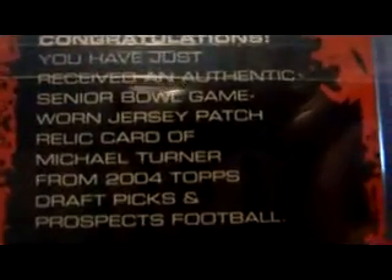Again, it's from his actual Senior Bowl — that picture right there, the jersey he's wearing right there, so that's pretty cool.